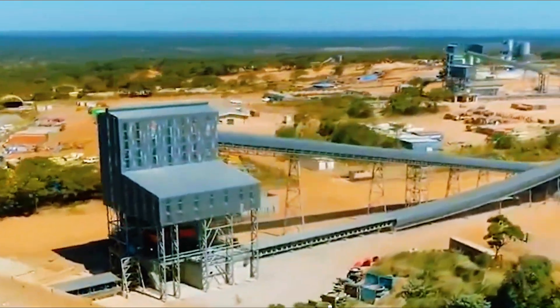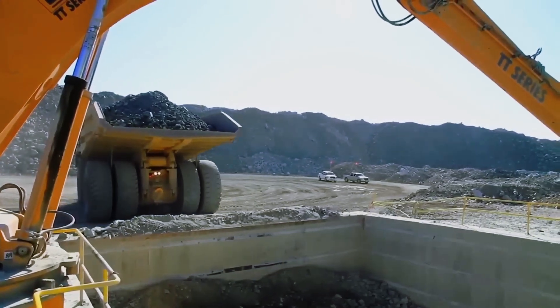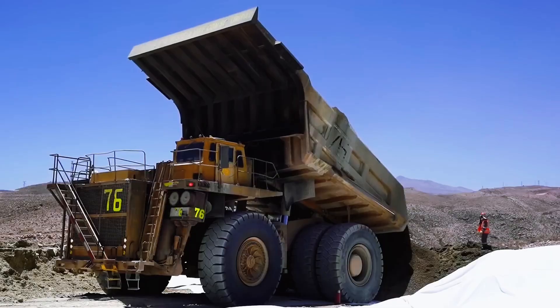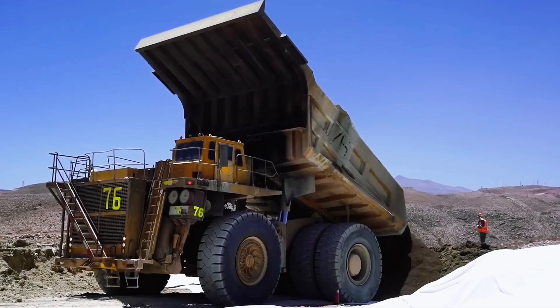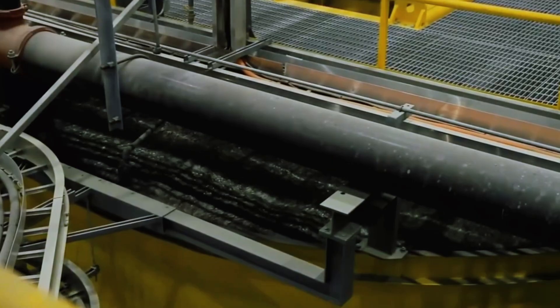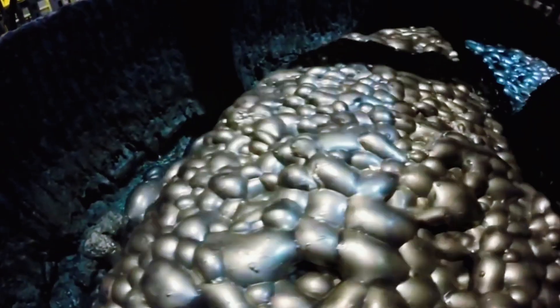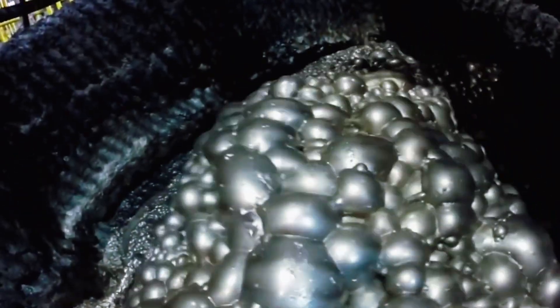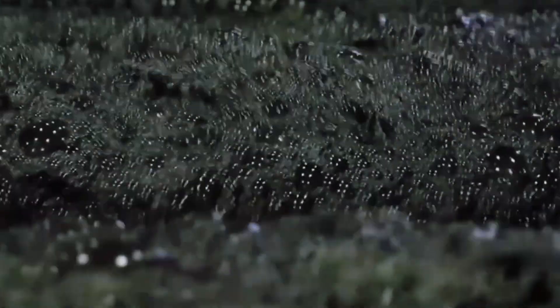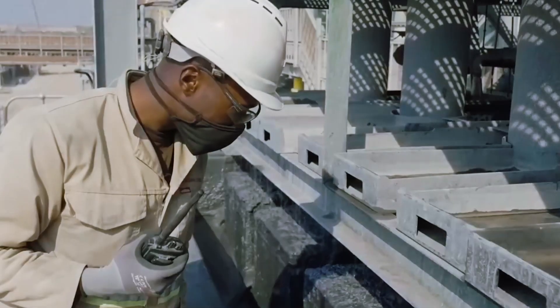Next comes chemistry. The finely ground material enters flotation tanks, where copper minerals are separated from waste rock using a special mix of reagents. Flotation is the beating heart of copper recovery. In these tanks, water, air, and frothing agents are added, causing copper-rich particles to attach to air bubbles. As the bubbles rise, they form a thick metallic foam on the surface. This copper-laden froth is skimmed off, filtered, and dried to produce a concentrate containing 25 to 30% copper.